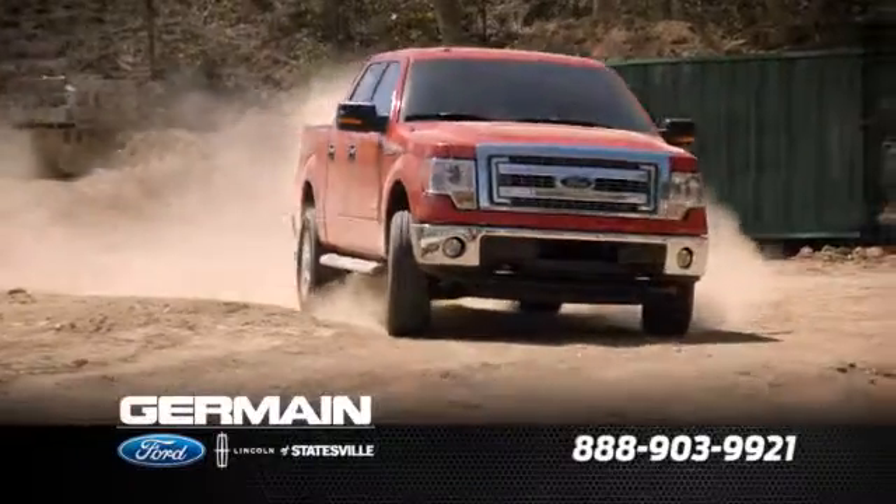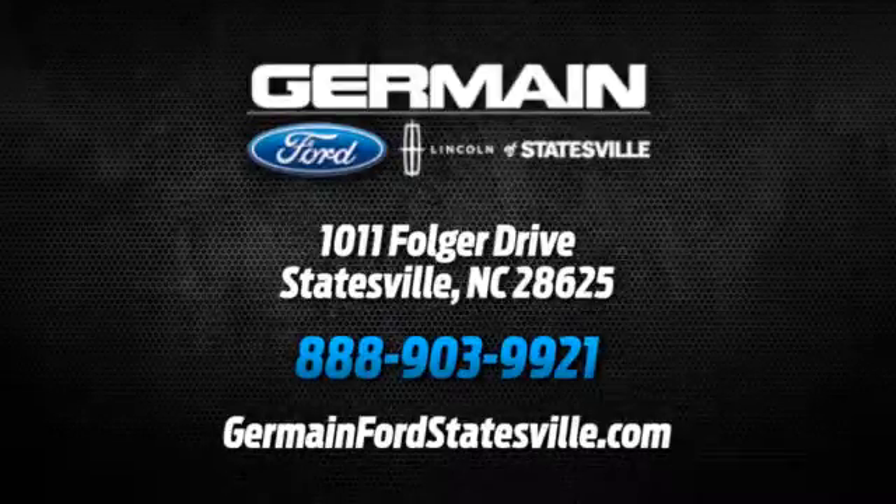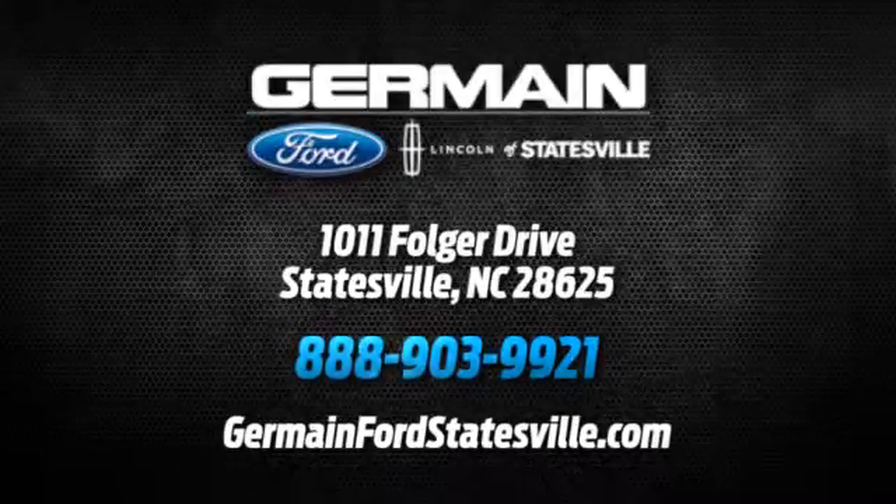Call, click, or stop in today. We are conveniently located at 1011 Volger Drive in Statesville, North Carolina on I-77, exit 49B.